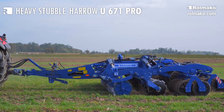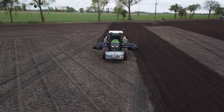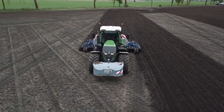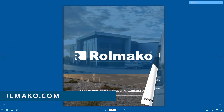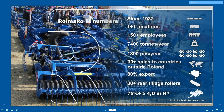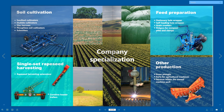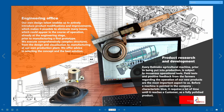As a result they allow the farmer to grow agricultural products with less time and at lower costs. With Rolmako you won't only be offered state-of-the-art agricultural machinery but also a commitment to efficiency, sustainability and environmental protection. If you would like to find out more about the technology we use, visit our website. There you will find extensive articles, pictures and much more. You will find a link to our website in the description.